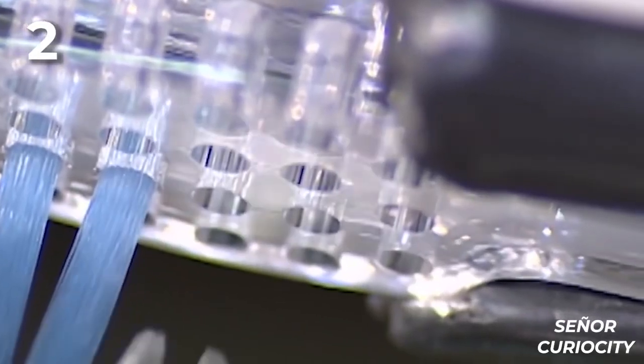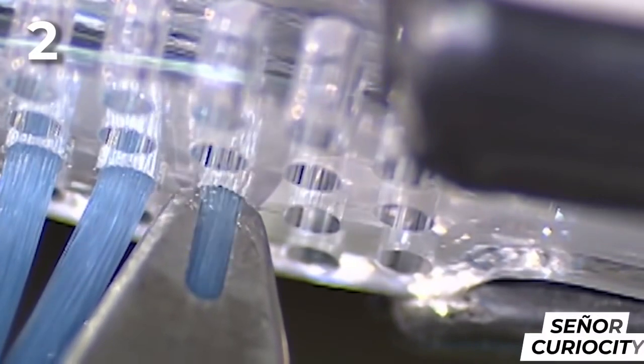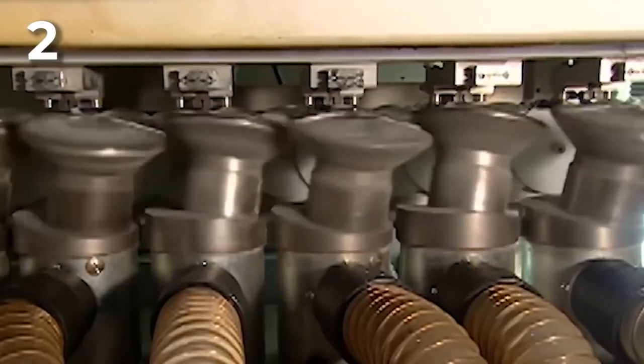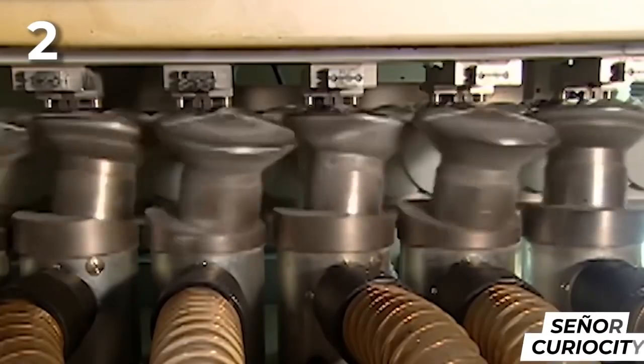But they're not ready yet. If you brushed now, your mouth would end up a little bit hurt. Before that, they must be polished by curious discs that give them a smooth finish so that brushing your teeth does not become a torture.